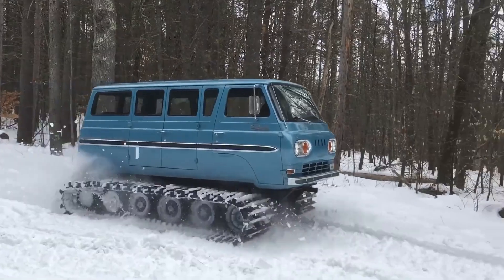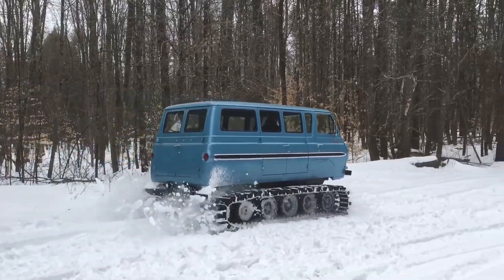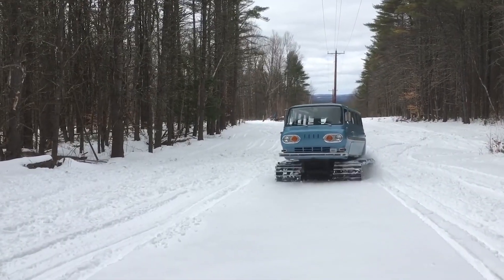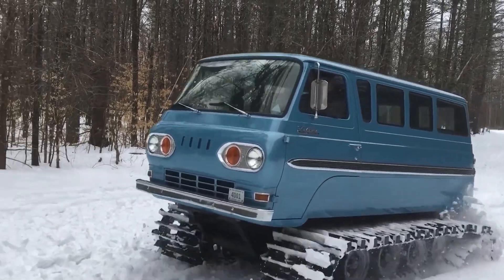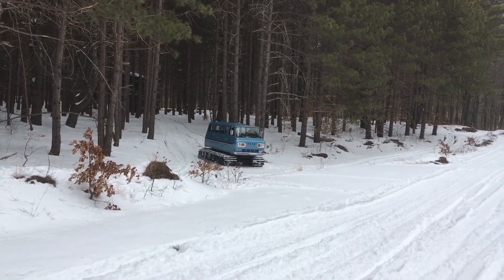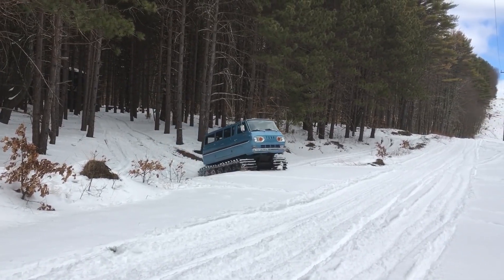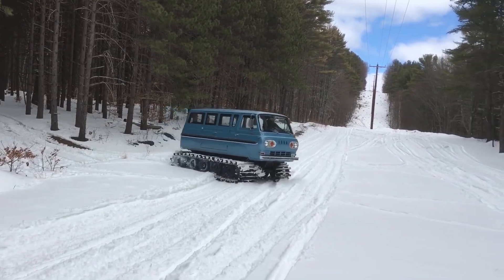When a Ford Falcon is modified with tracks, the wheels are typically removed and a track assembly is installed in their place. This modification can significantly improve the vehicle's off-road capabilities, allowing it to navigate challenging terrain with ease. While these modified vehicles are not common, they have gained a following among off-road enthusiasts who appreciate their unique blend of vintage style and off-road capability.